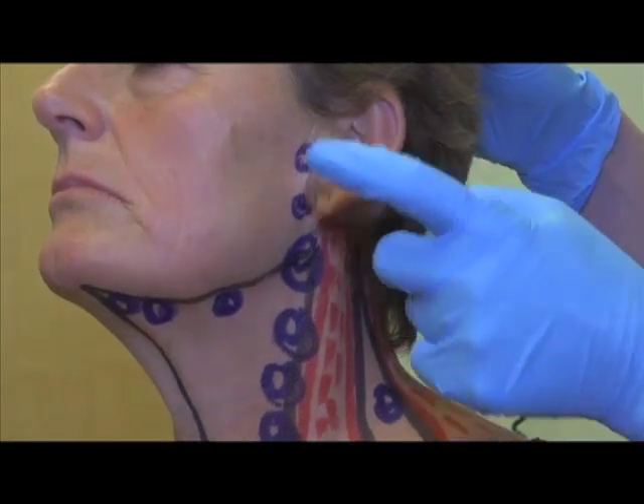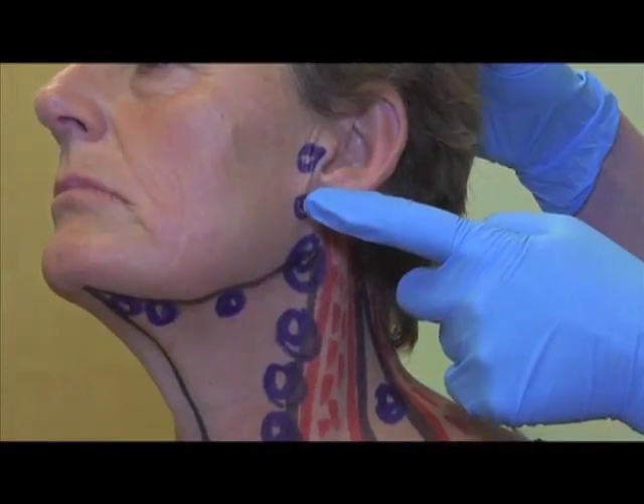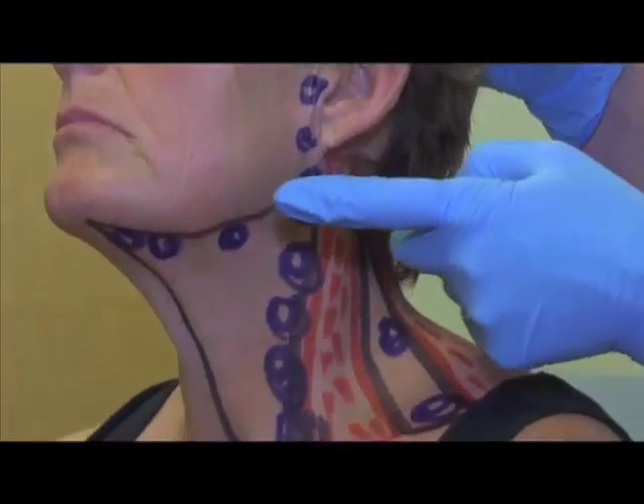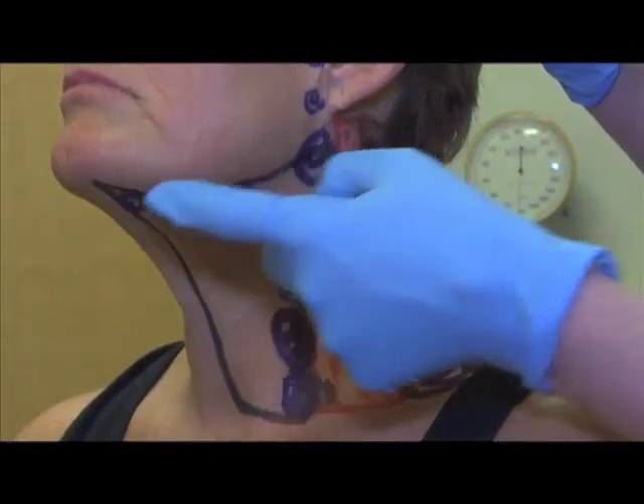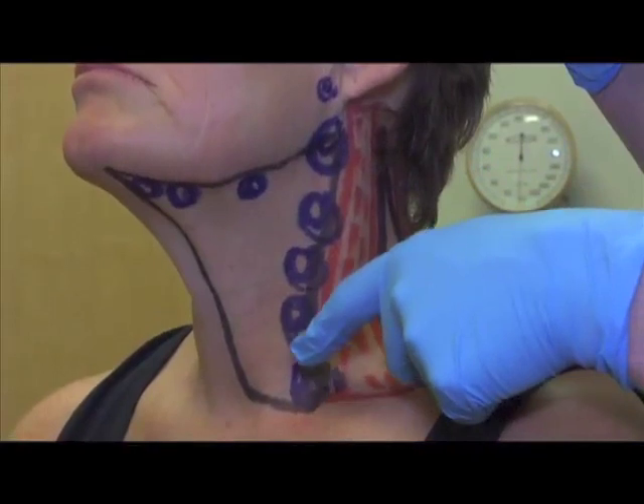In front of the ear, at the angle of the jaw, underneath the jawline and under the chin, and beneath the long muscle of the neck.